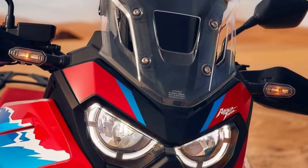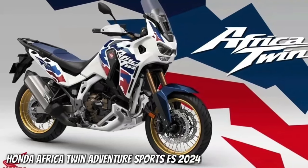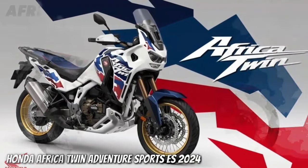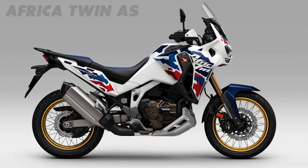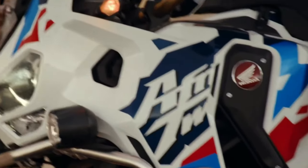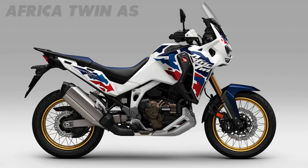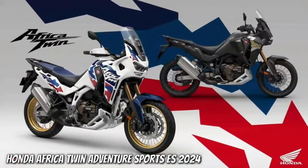Hello guys, welcome back to Moto ADV channel. We hope you guys are doing well. Today we're going to show the top 10 best upcoming 2020 adventure motorcycles worth waiting for — a first look review explaining the details of each bike. We hope you guys enjoy it. Please don't forget to subscribe for more videos. Thanks for watching.